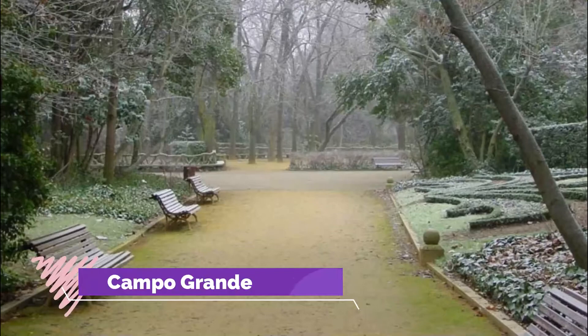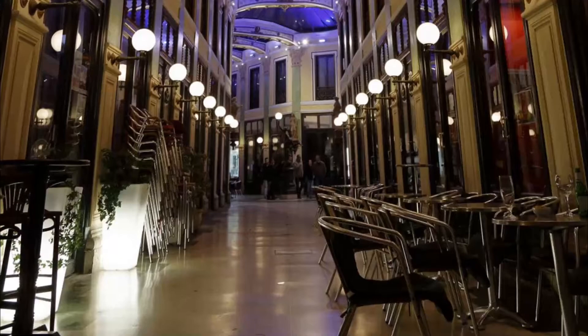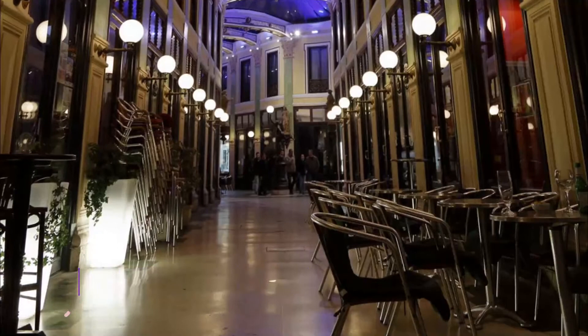Number eight: Campo Grande. The city's largest urban park is a delight, with fountains, marble sculptures, and an ornamental lake with swans. On warmer days you can amble along Paseo Príncipe.